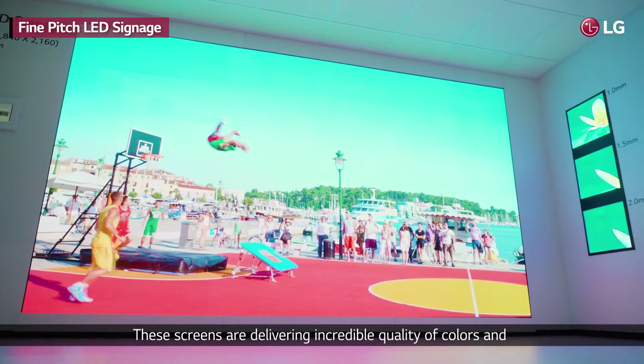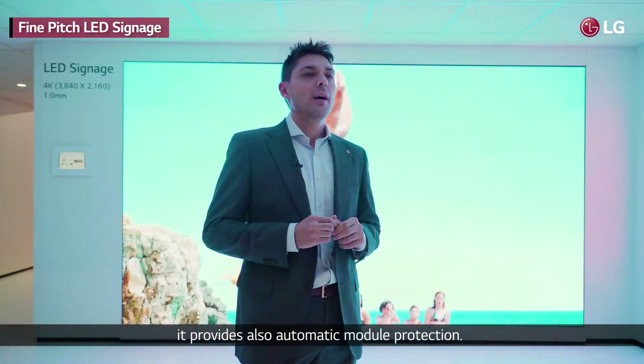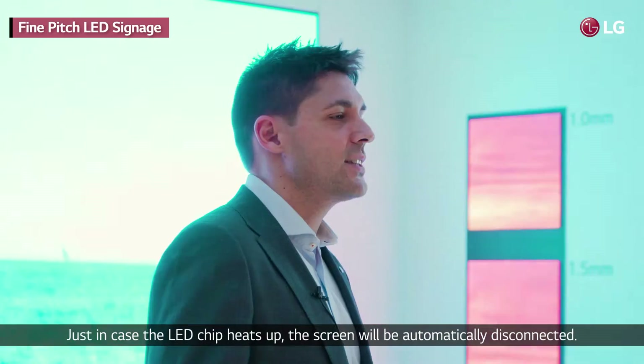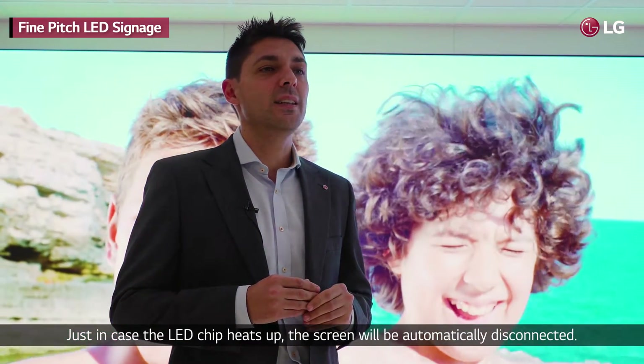This screen delivers incredible quality of colors and it also provides automatic module protection. Just in case the LED chip heats up, the screen will be automatically disconnected.